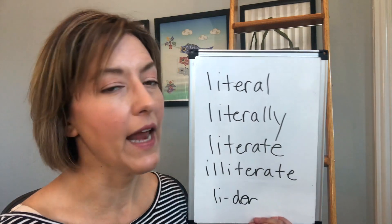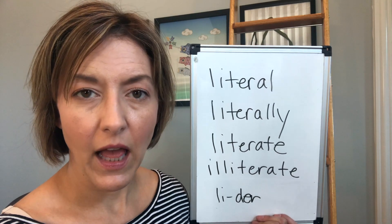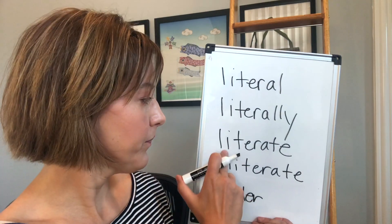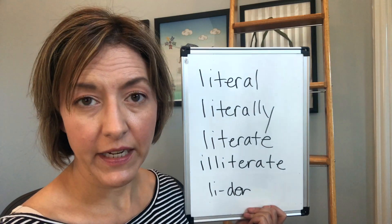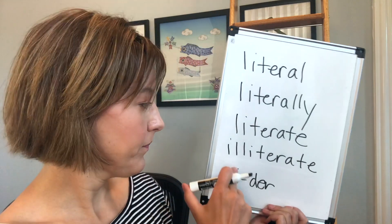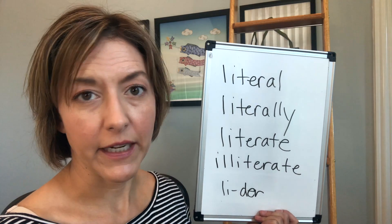And then we can add the endings here. Literally, literally, literate, literate, illiterate, illiterate.